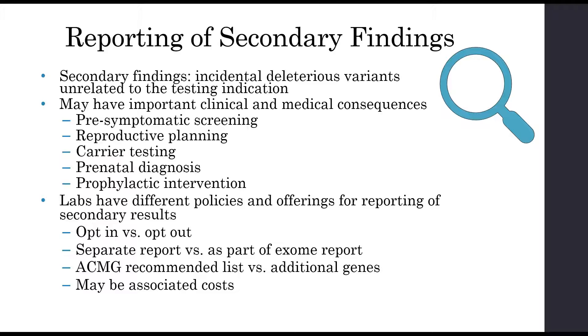Secondary findings are incidental deleterious variants unrelated to the testing indication, and these can have important clinical and medical consequences. They could be used for pre-symptomatic screening, reproductive planning, carrier testing, prenatal diagnosis, or prophylactic intervention. Labs can have different policies regarding the offering and reporting of secondary results — depending on the lab, you might have to opt in or opt out, or they might be part of a separate or primary exome report.